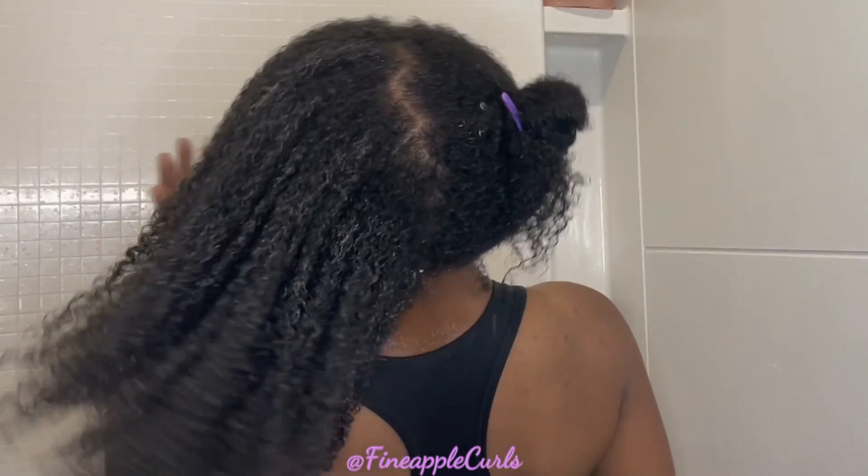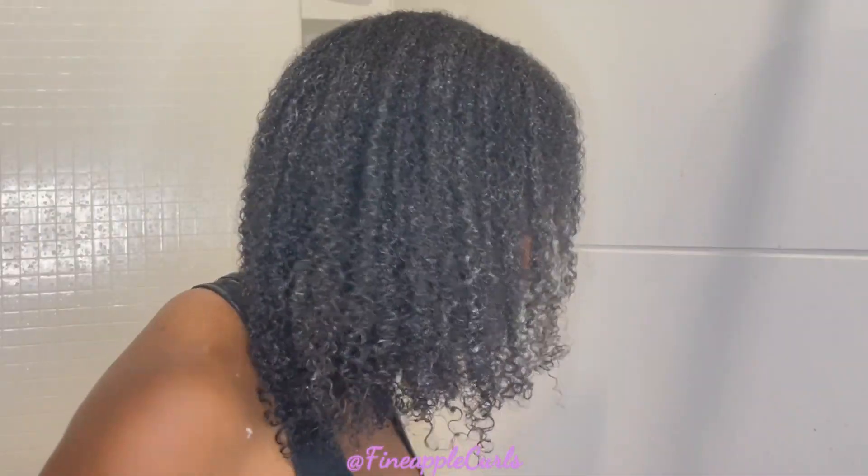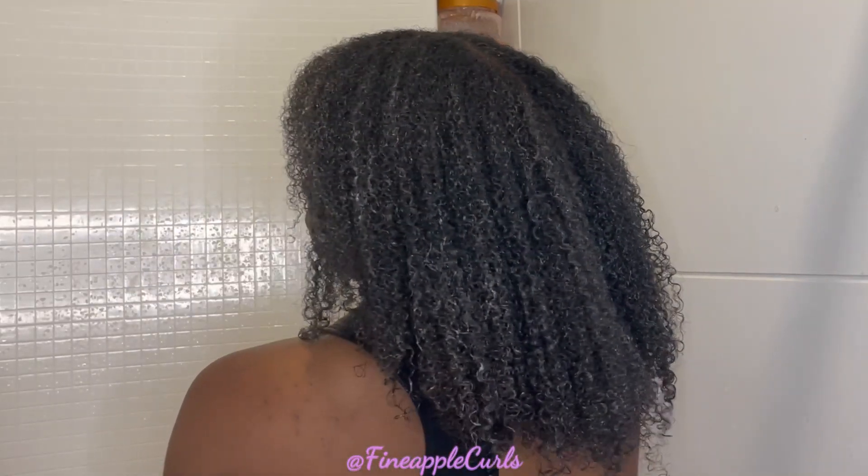Regardless, my wash and go came out cute and y'all will see that shortly. That's halfway done and this is what it looks like fully done — now I just have to let it dry. Y'all can see the definition — it just took a little minute, but the definition is there.